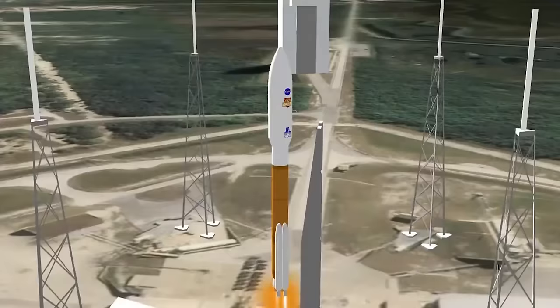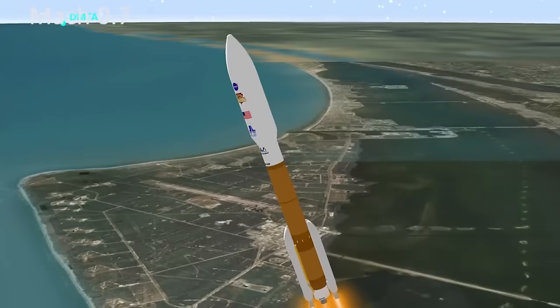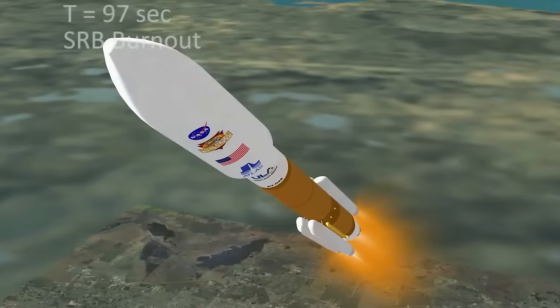With this information, we create a trajectory to simulate the mission and allow other groups to analyze the aerodynamics, controls, guidance, thermal, and structural load environment.